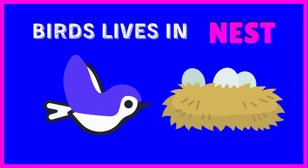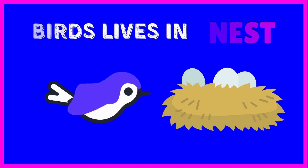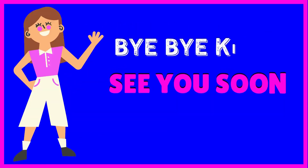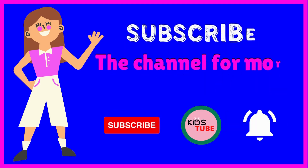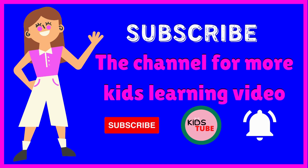Birds lives in nest. Bye bye kids, see you soon in next class. Subscribe the channel for more kids learning videos.